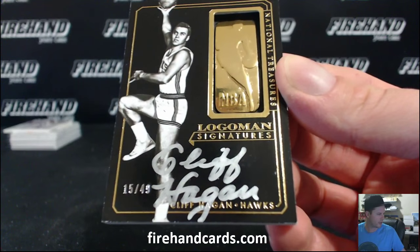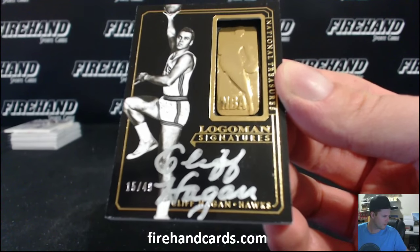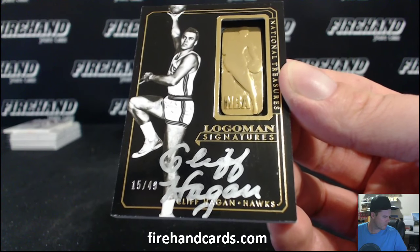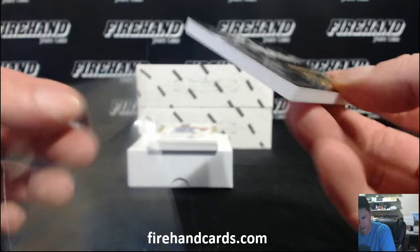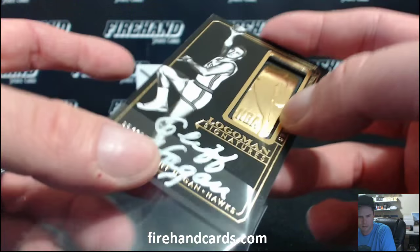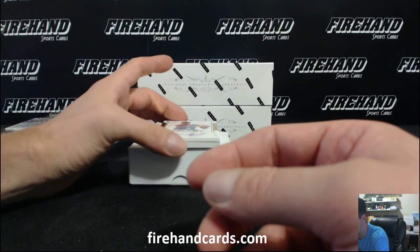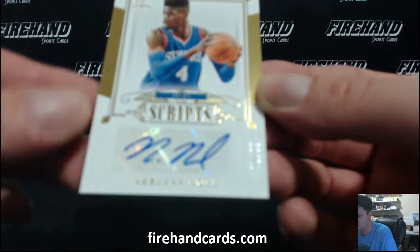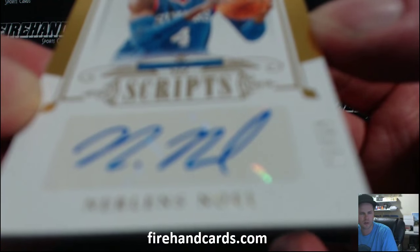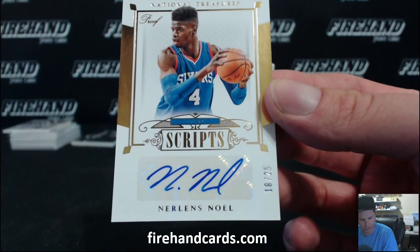Gold Logo Man. The Hawks belong to Silver Surfer. Nerlens Noel, 18 out of 25, Gold Scripts. Nerlens Noel — the 76ers belong to Colby Al.